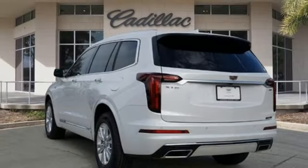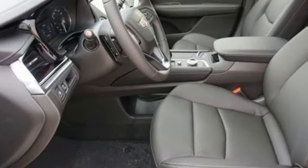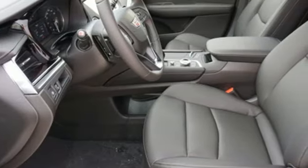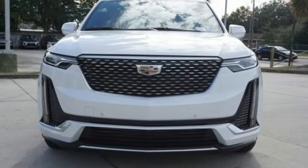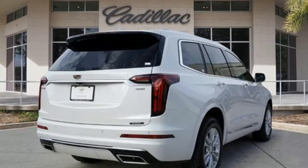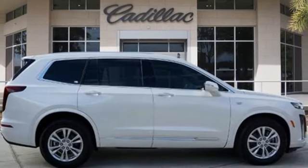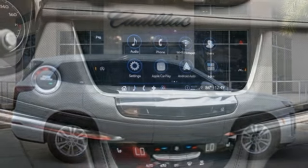Automatic transmission, gas pressurized shocks, streaming audio, Wi-Fi hotspot, dual zone climate control, auto dimming rear view mirror, AM-FM satellite radio, memory exterior door mirror settings, front heated bucket seats, front and rear parking sensors, and intercooled turbo inline four-cylinder engine.